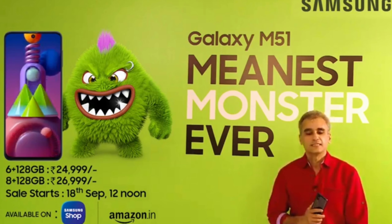The base variant is 6GB plus 128GB at 24,000 to 25,000 rupees, and the 8GB plus 128GB variant is 26,000 to 27,000 rupees. This goes on sale on September 8th at 12 PM as a flash sale on Amazon and Samsung.com.